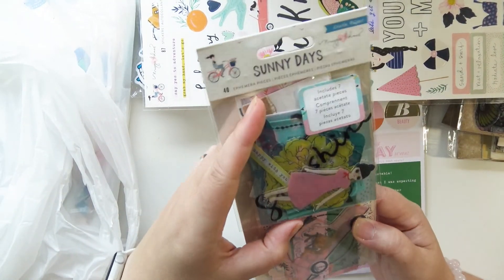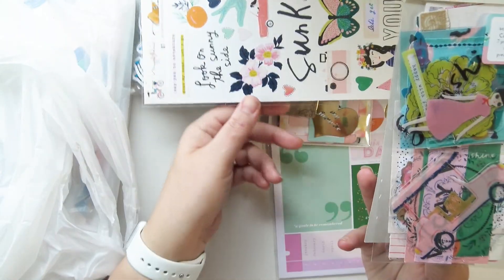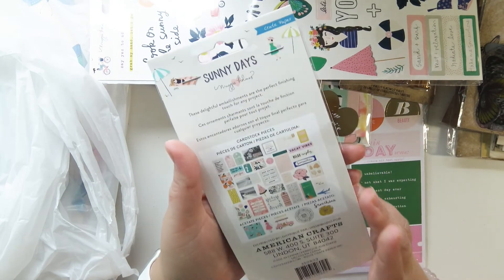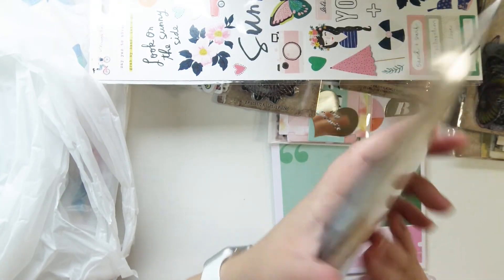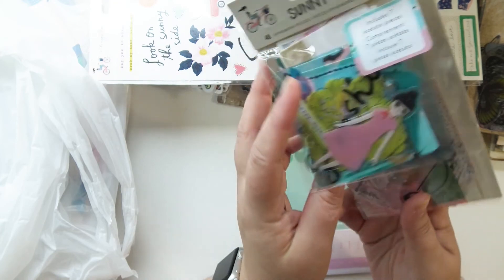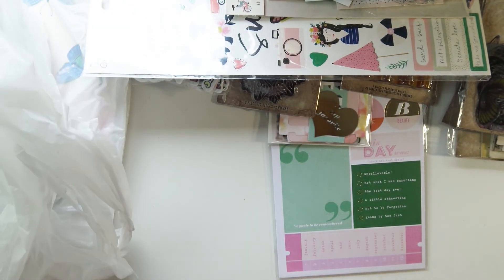I kind of want to go back and get more, especially of these ephemera packs. This one was also $4. There are 87 stickers and 40 ephemera pieces. These ephemera pieces are so stinking gorgeous. It's just too beautiful — I don't even think that the packaging shows you all of the pieces. But it's gorgeous and I'm so happy I found it.